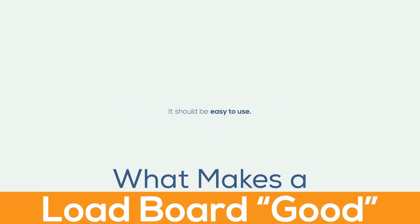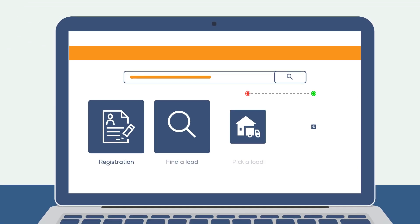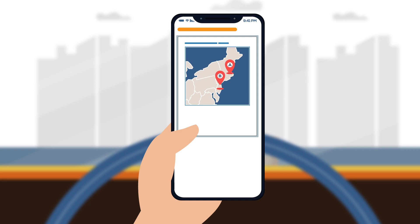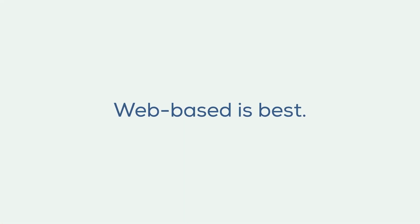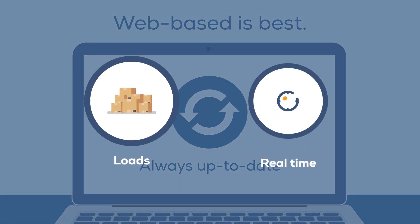What makes a load board good? It should be easy to use. Load boards don't need a lot of confusing bells and whistles to be effective. They should have a simple, easy-to-use interface that doesn't require excessive clicks to locate loads or search truck databases. Web-based is best — web-based load boards are always up to date and loads are posted in real time.